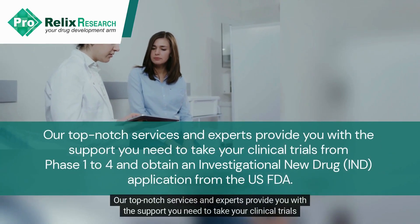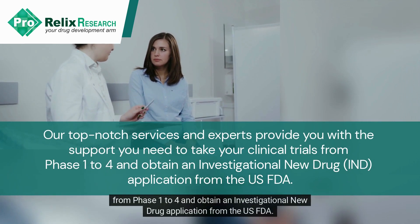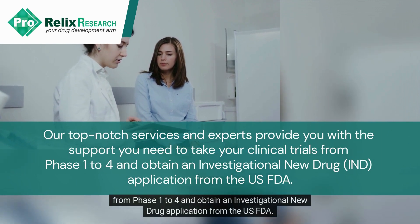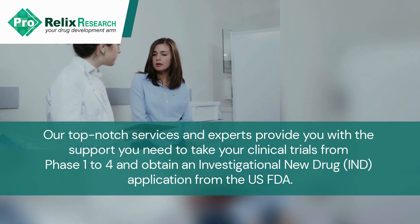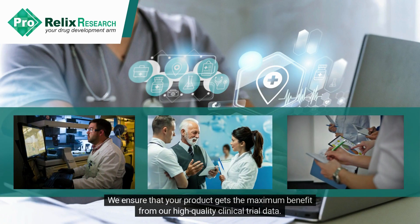Our top-notch services and experts provide you with the support you need to take your clinical trials from phase one to four and obtain an investigational new drug application from the US FDA. We ensure that your product gets the maximum benefit from our high quality clinical trial data.